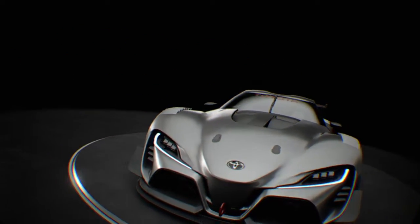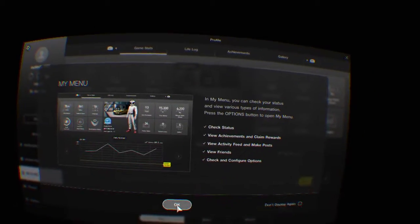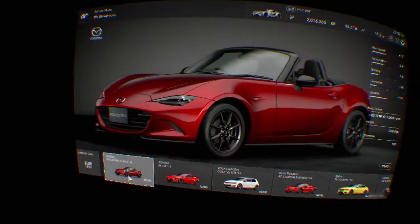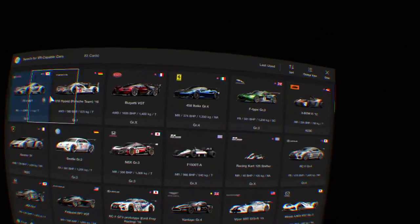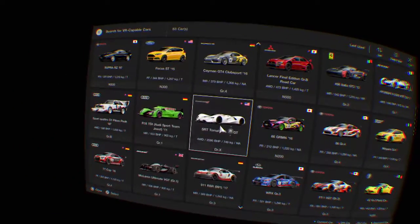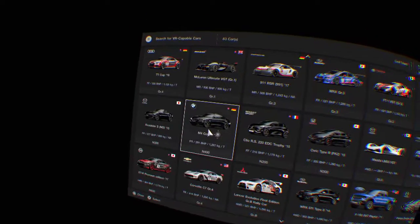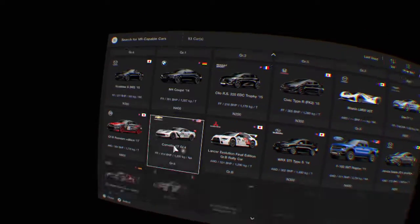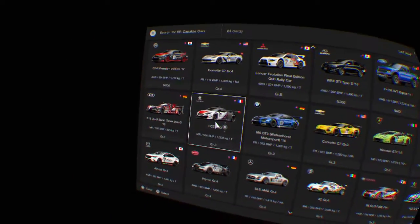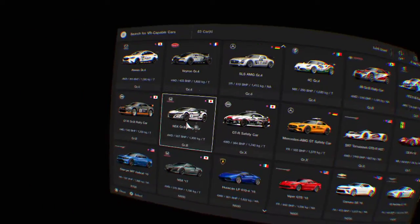I think I need to look at an Audi to do that. What have I got? Do I not have an RS5 or something? So many cars, so many cars.